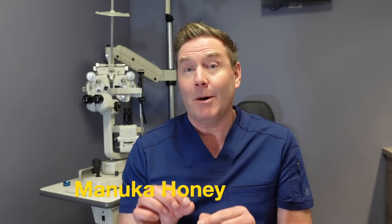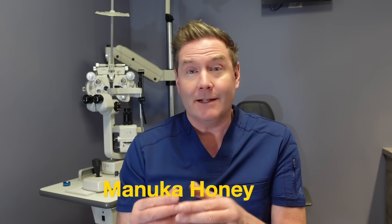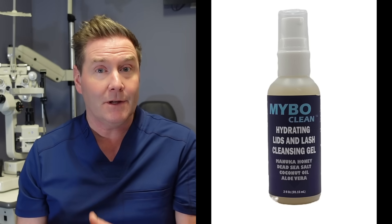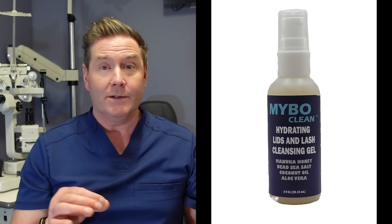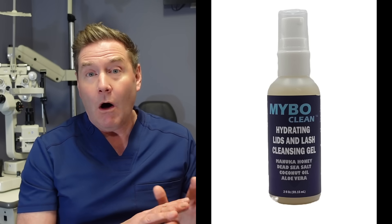The third product is something called Manuka honey with aloe vera and coconut oil. This product is made from the extract of the leaves of the Manuka honey plant, and it's a cleanser you use to clean around your eyes. Many people find this to be a very gentle form of treating Demodex mites. All three — tea tree oil, okra-based, and Manuka honey formulations — have similar effectiveness in reducing the Demodex mite count and clearing the waste products, scruff, and dandruff that collect around your lashes.